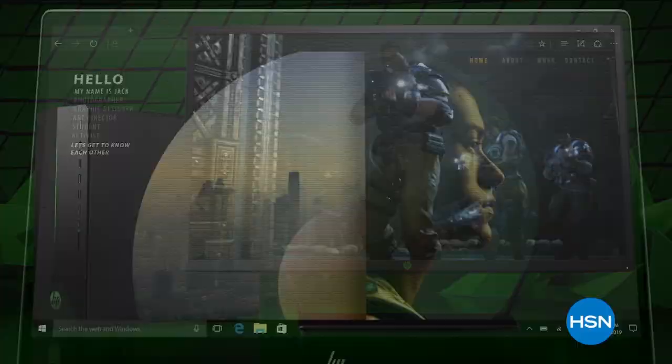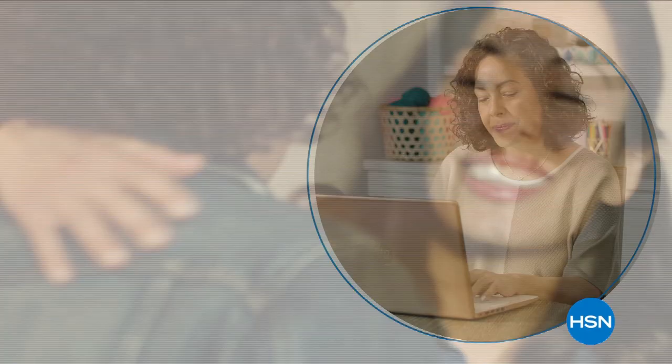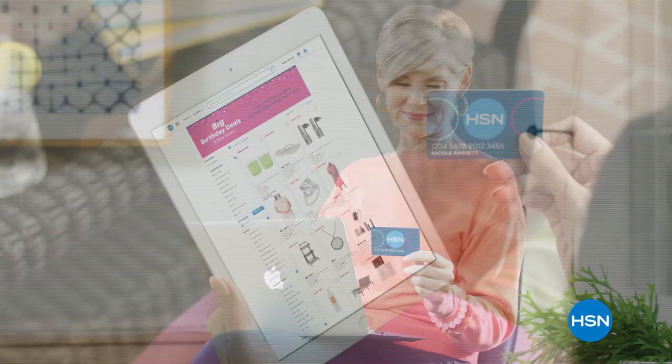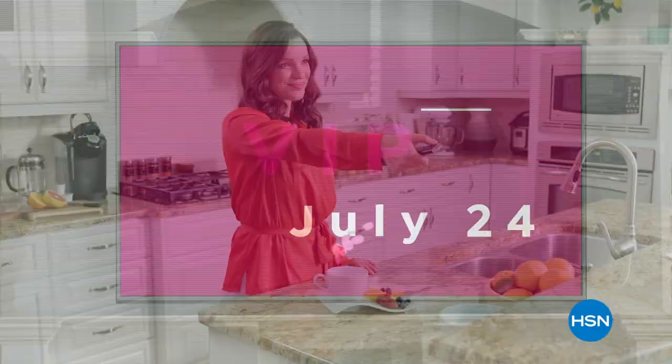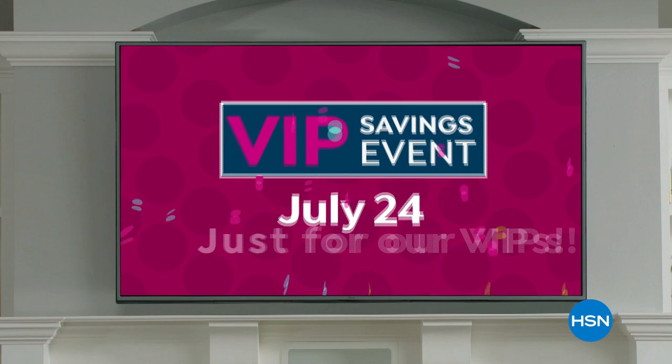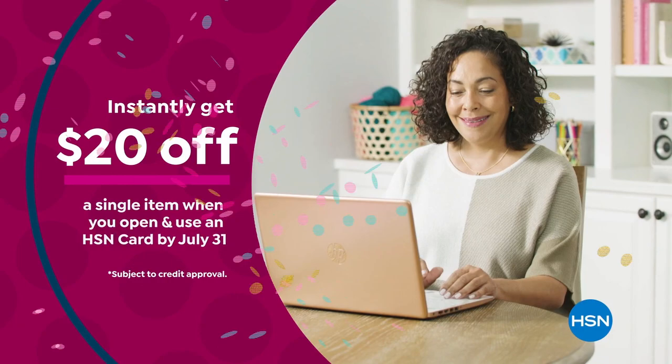HP on HSN — reinvent how you work, how you play, how you live. Technology that makes life better for everyone, everywhere, with deals designed for every budget. Celebrate HSN's birthday with the HSN card: 12-month VIP financing on select items, extra flex on beauty, jewelry, and fashion purchases, an exclusive VIP savings event on July 24th, fraud protection, and no annual fee. Apply now and instantly get $20 off when you're approved. Call 1-800-695-1418 or visit HSN.com/hsncard.